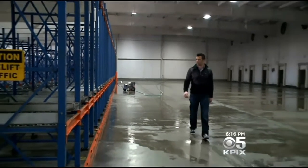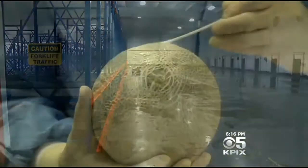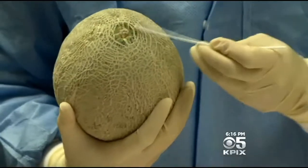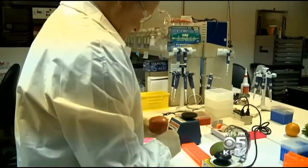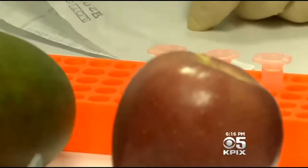But he still has some unanswered questions about how the technology will work during an actual outbreak. What happens in the event of a food safety outbreak when that melon no longer exists? What happens when suddenly I have people sick in three or four or five different geographic locations? How do I then ensure where that product came from?